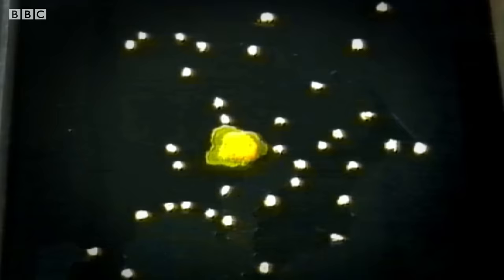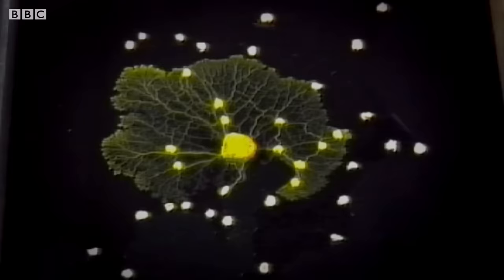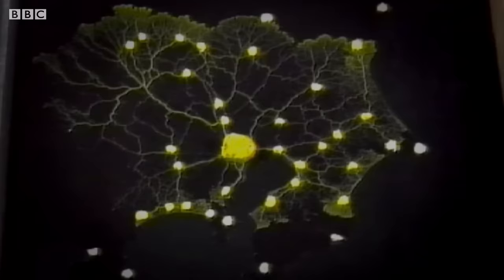So the slime mould starts as this blob in the middle, and then it's going to spread out and colonise the whole of the dish, trying to find all of those oat flakes that we positioned earlier on. So it will connect each of those food resources, but some of those links will disappear and some of them will be strengthened.